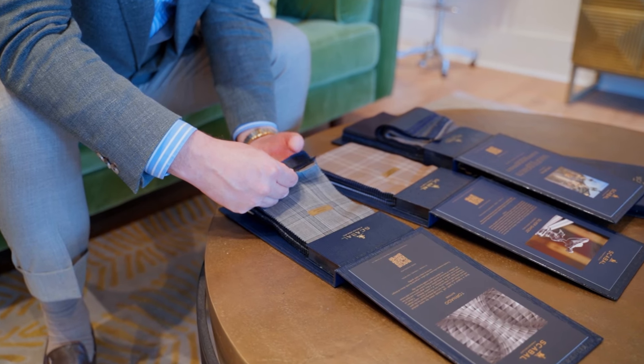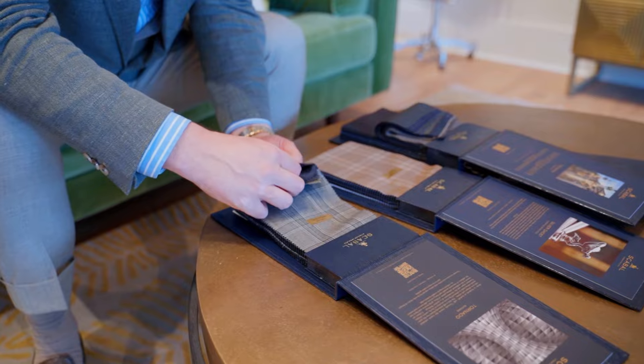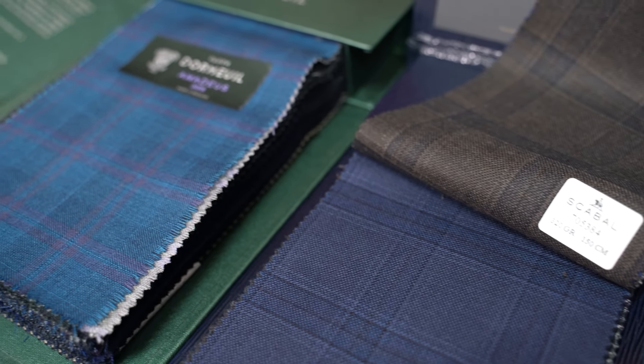Whenever we consult with one of our clients we always ask a series of questions that will help narrow down the choices to help with the selection process. There is no benefit showing our clients thousands of fabric choices, button choices and styling options when it really can be narrowed down without the overwhelming choices that come with made to measure.